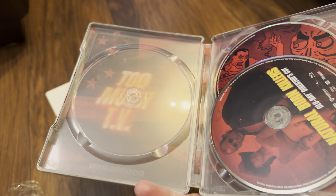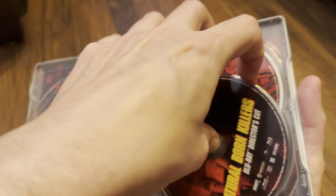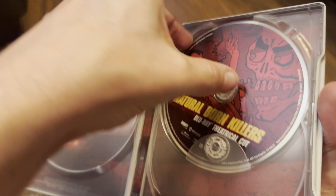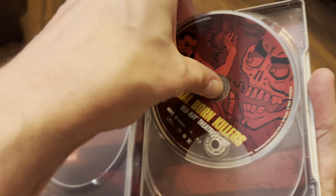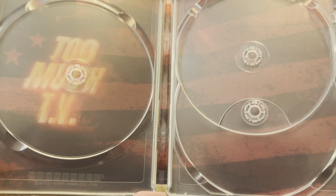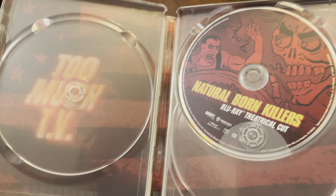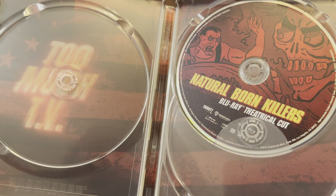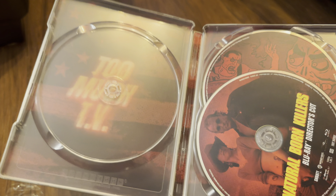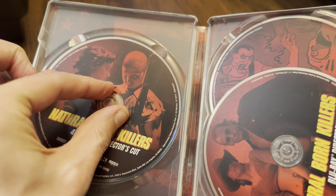The 4K disc is on the left. Let me pop that there while I take out the Blu-ray director's cut and the theatrical cut so we can have a look at the internal artwork. The Blu-ray is region A locked as mentioned, and it's a dual layer disc. The director's cut Blu-ray is also dual layer. Finally, the 4K disc is a triple layer 100GB disc, which is great to see.